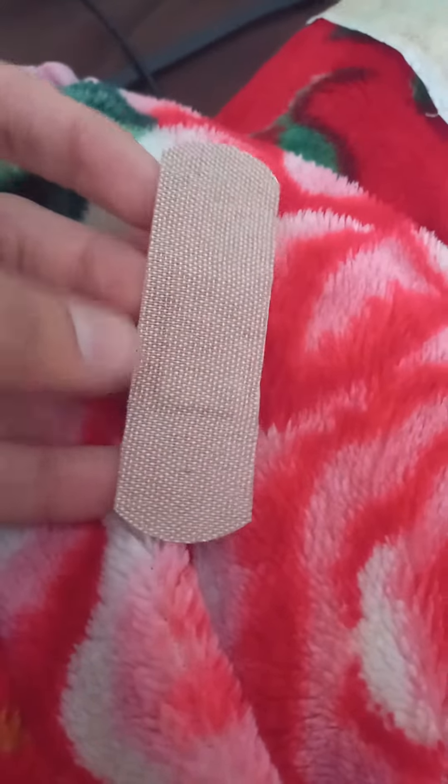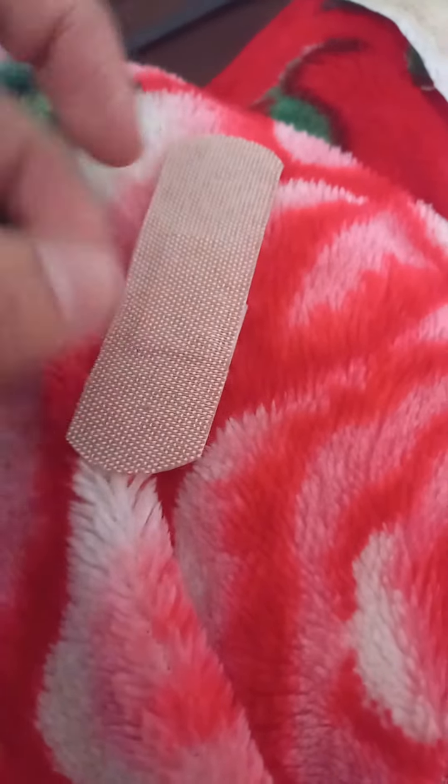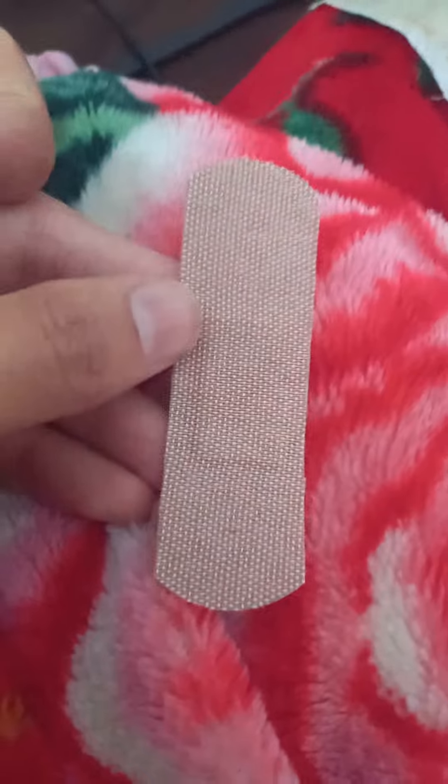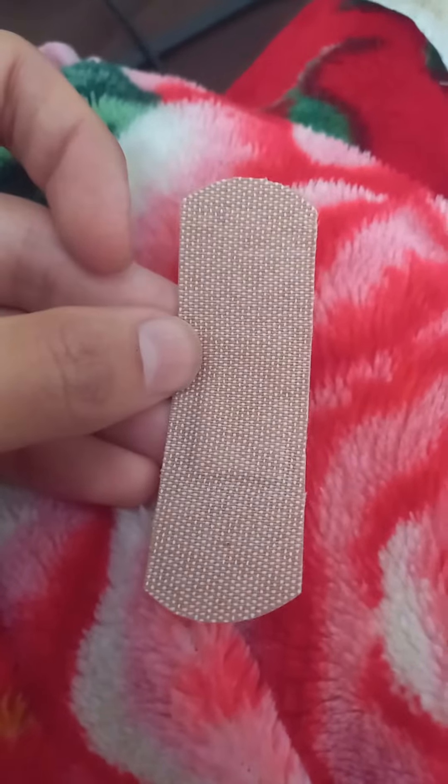Is this called a band-aid or a bandage? This is used when we cut our finger and we want to stop the bleeding — we wrap our finger with this item. A lot of people call this a band-aid, but band-aid is not technically the right term. It's called a bandage. This is actually a particular type of bandage.